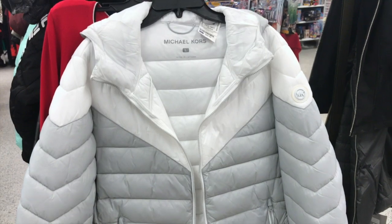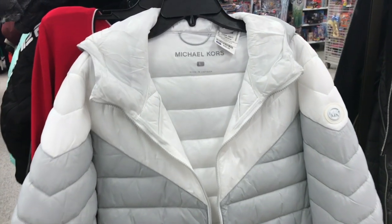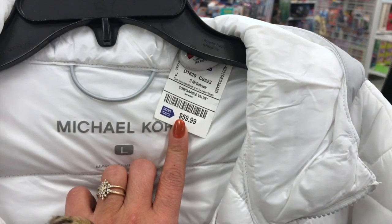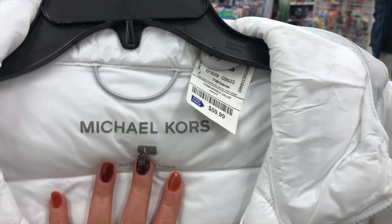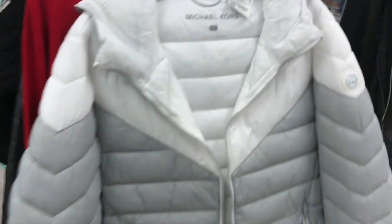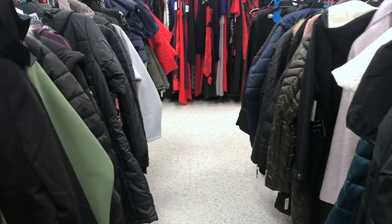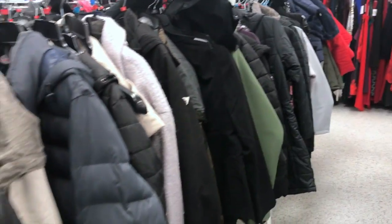If you're looking for jackets, Ross has you covered. Look at this Michael Kors jacket for $60 — not bad at all. They have tons and tons of variety of jackets so definitely check it out.